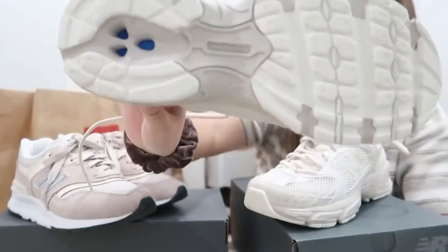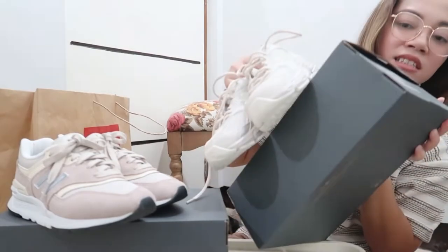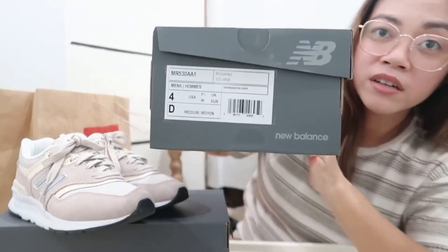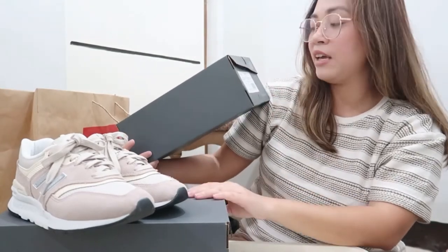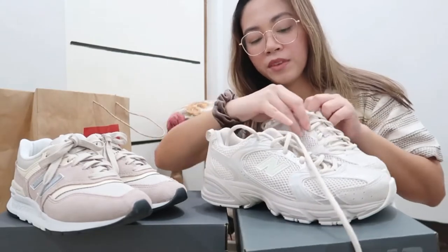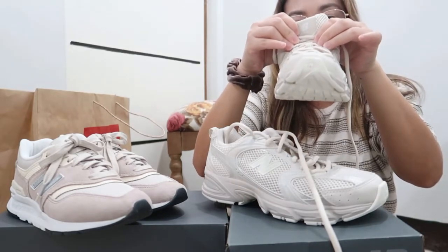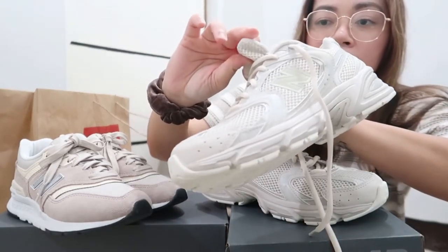At the bottom there's the New Balance branding. For this one, my size — I got this in men's size. In men's I am US 4, Europe 36, and 3.5 UK — the same Europe and UK size as the 997H.